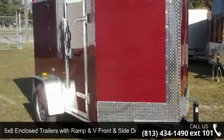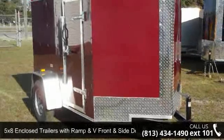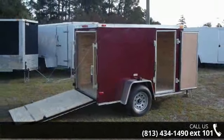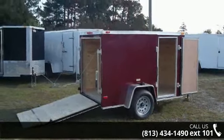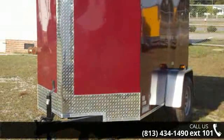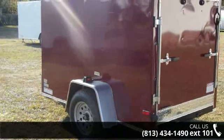Presenting the 5x8 enclosed trailer with ramp, V-front, and side door. This trailer is ready for the road. Financing options are also available for qualified buyers. For more details on this unit's features and options, follow the link in the description below.